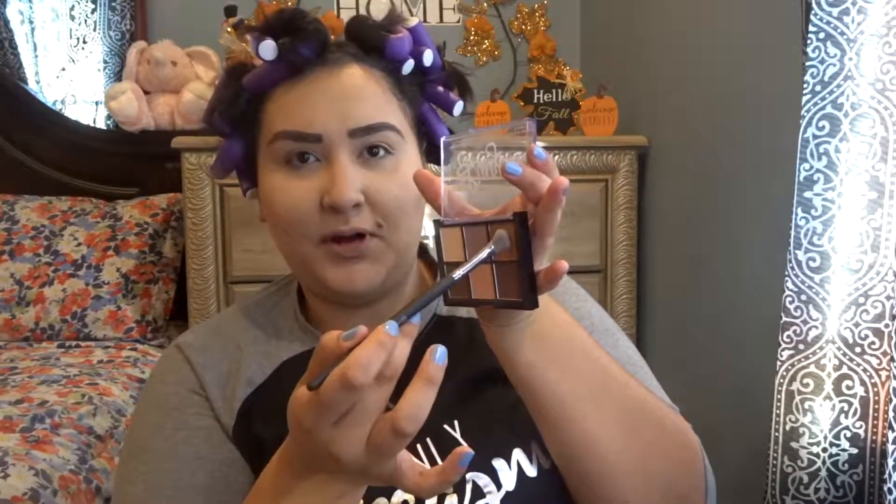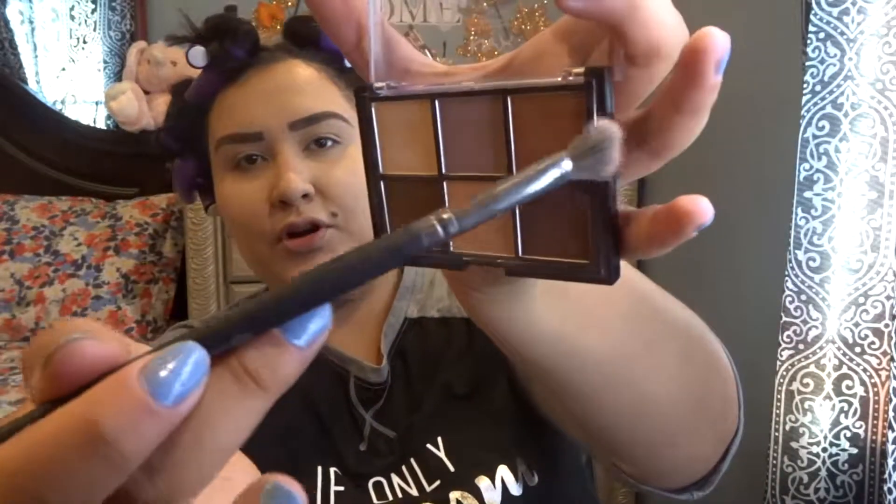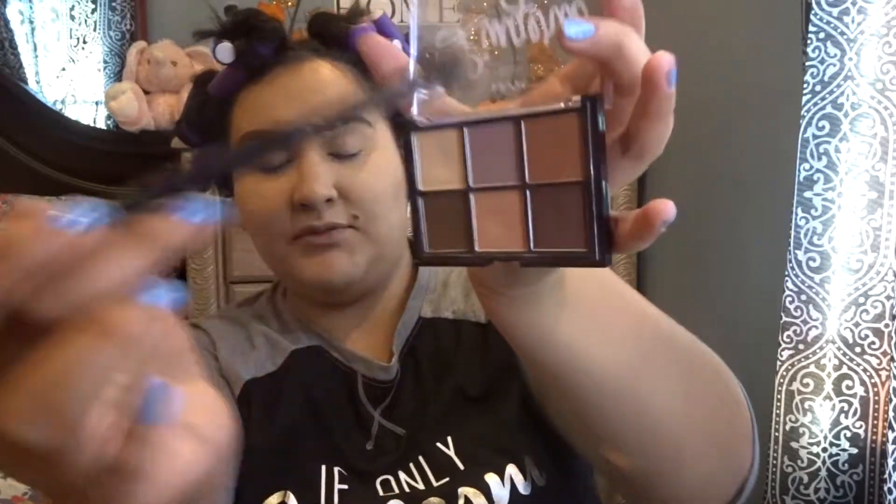I'm going to go in with this NYX palette and I'm going to take my brush number six by BH, which I believe is a blending crease brush. I'm going to take this shade right here in the corner and I'm just gonna put that on my crease.